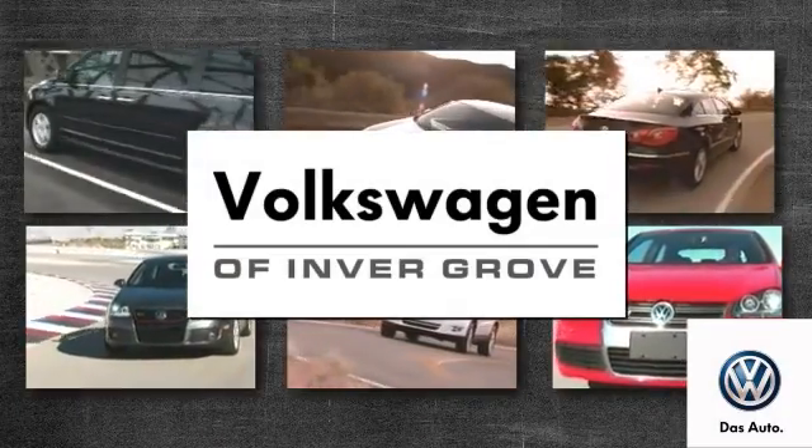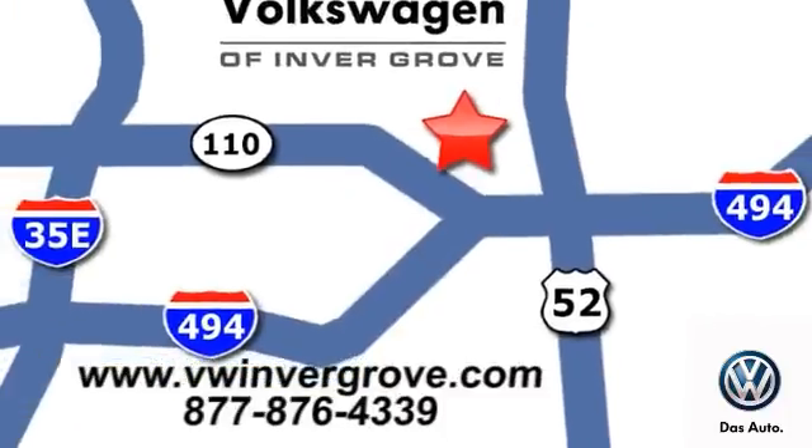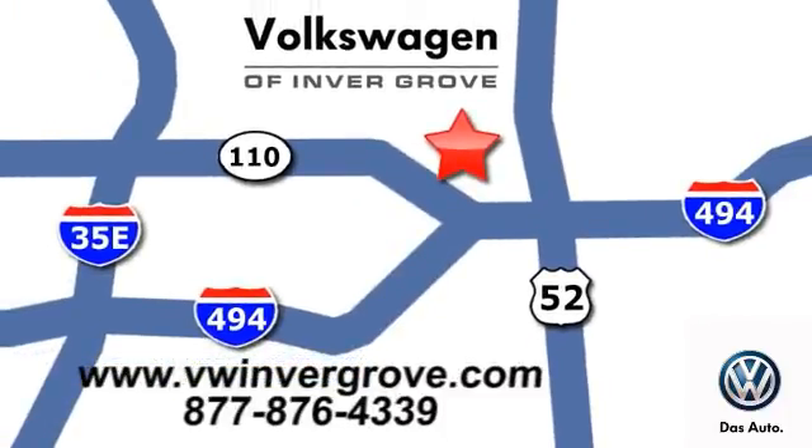Volkswagen of Inver Grove: it's better here, and we'll prove it. We are conveniently located at 1325 50th Street East in Inver Grove Heights, Minnesota.